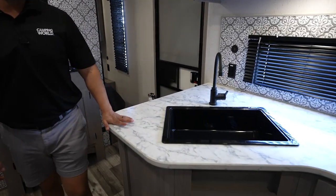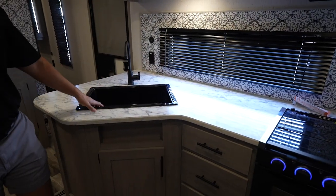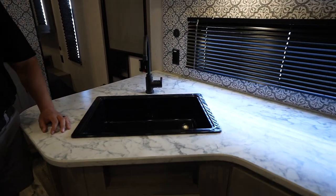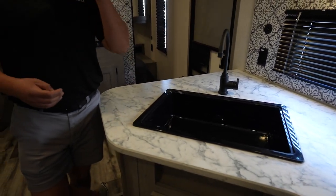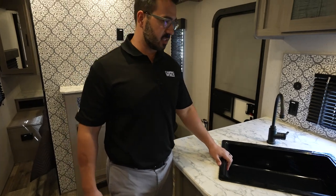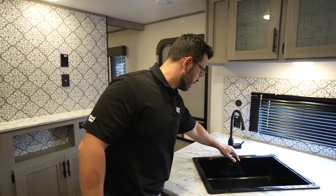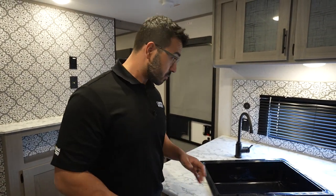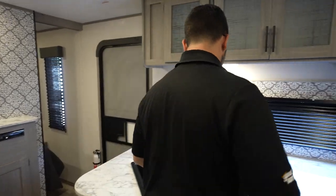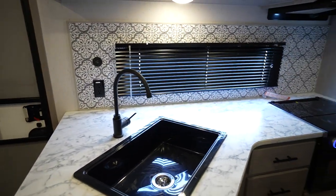The kitchen has plenty of countertop space. You get good prep space right here. You have a black composite sink. I'm not quite sure how I feel about it — stainless scratches really easily, and this isn't supposed to scratch as easily. But if you have hard water, you're definitely going to see it because it's black. They do give you a high-rise faucet, and the sink is pretty large, so washing and rinsing dishes should be fairly easy.